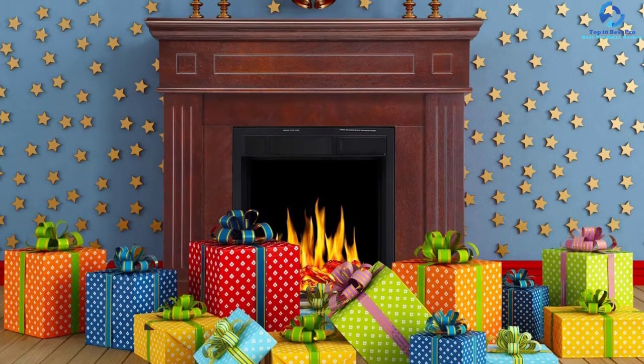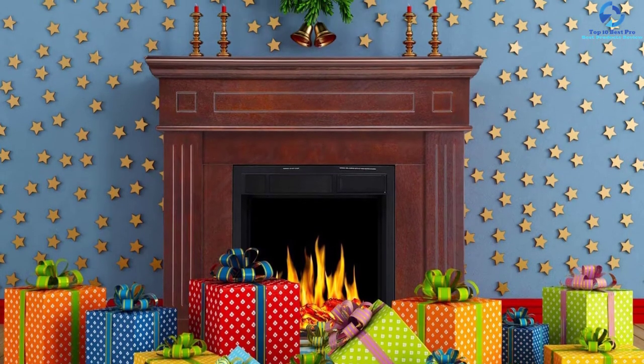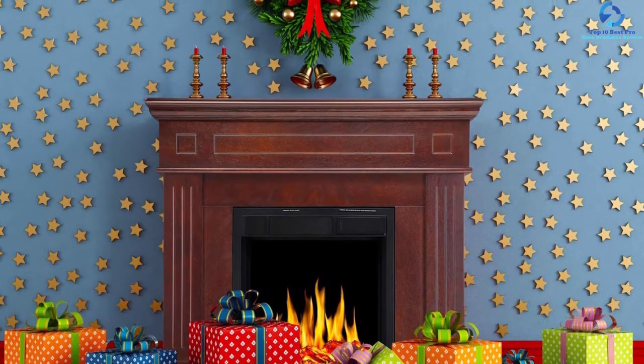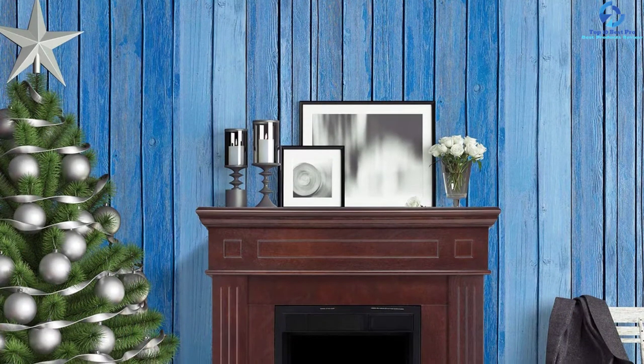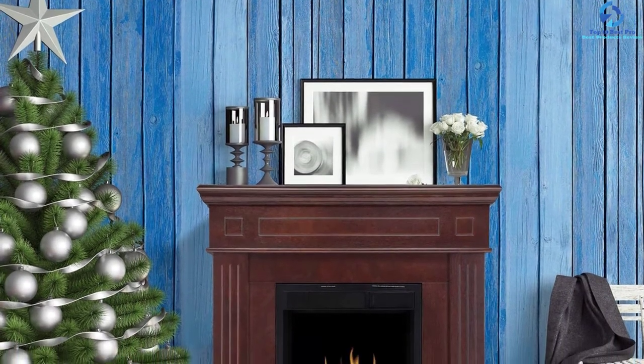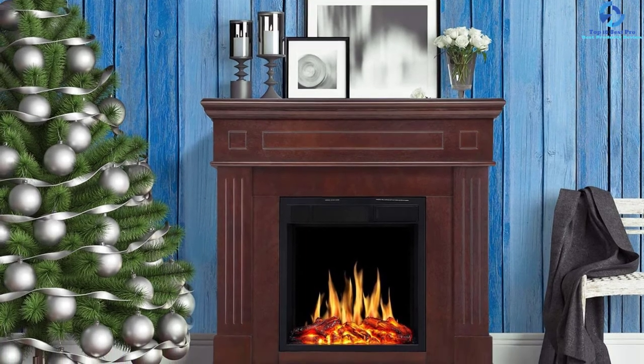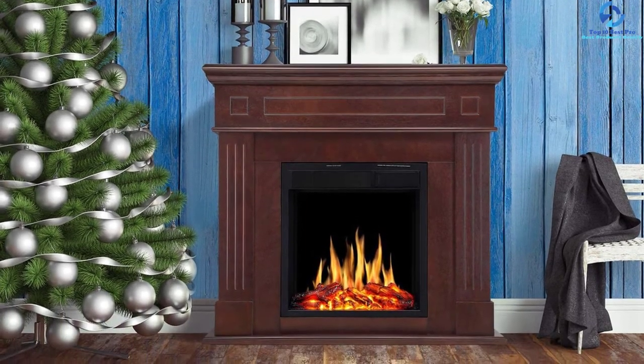The excellent realistic dancing flames and burning log design create an ideal fireplace ambiance. You can also use this multi-functional unit to hold photo frames, Christmas decorations, and a TV. With the remote control, you can manage flame brightness across up to five levels.